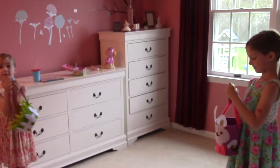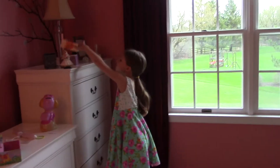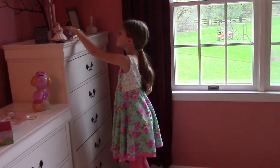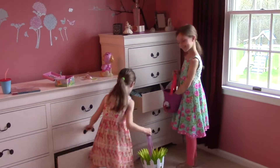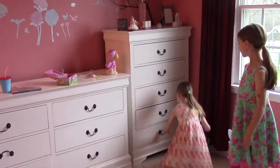We got Puppy in my Pocket, Palace Pets, Trolls, Littlest Pet Shop, Gift'ems, Character Buttons, and a whole bunch of other stuff! It was so much fun!